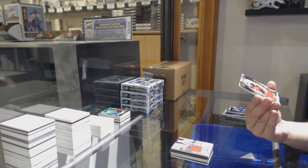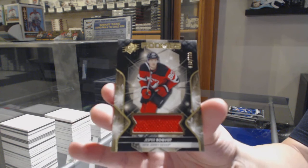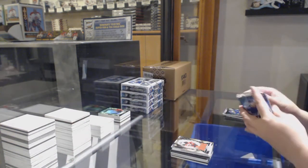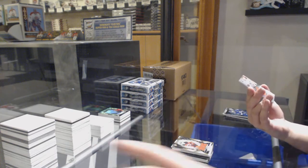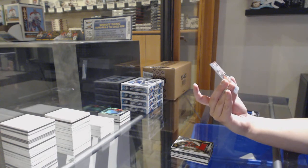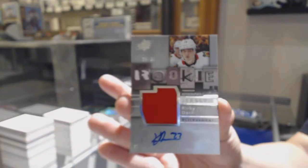We've got number to 299 rookie jersey for New Jersey, Jesper Boqvist. Retro Rookie Jersey, Otto, number to 235 for the Chicago Blackhawks, Kirby Dach.